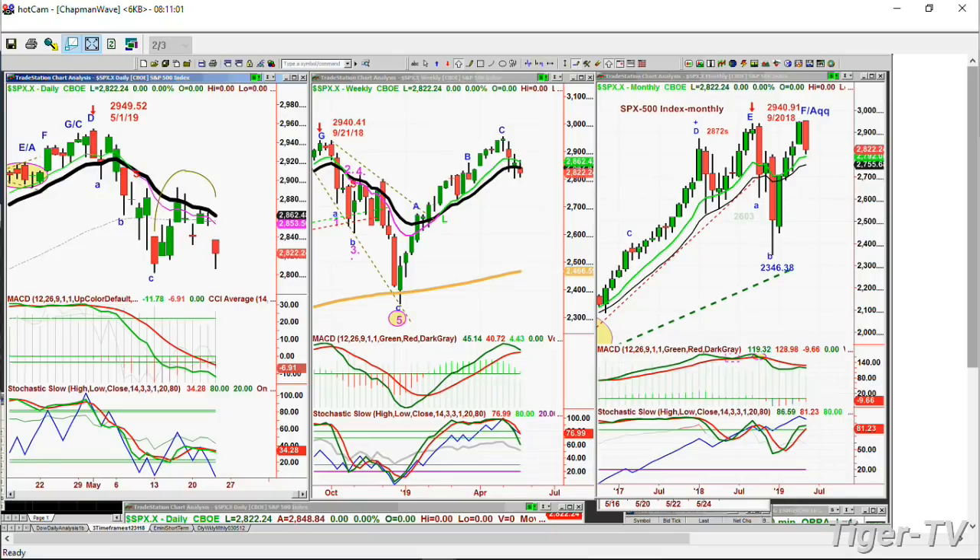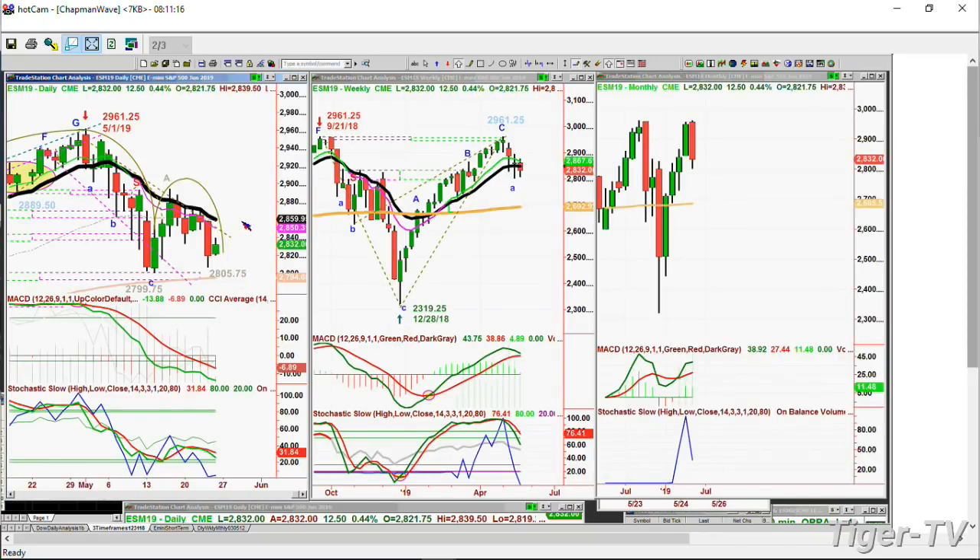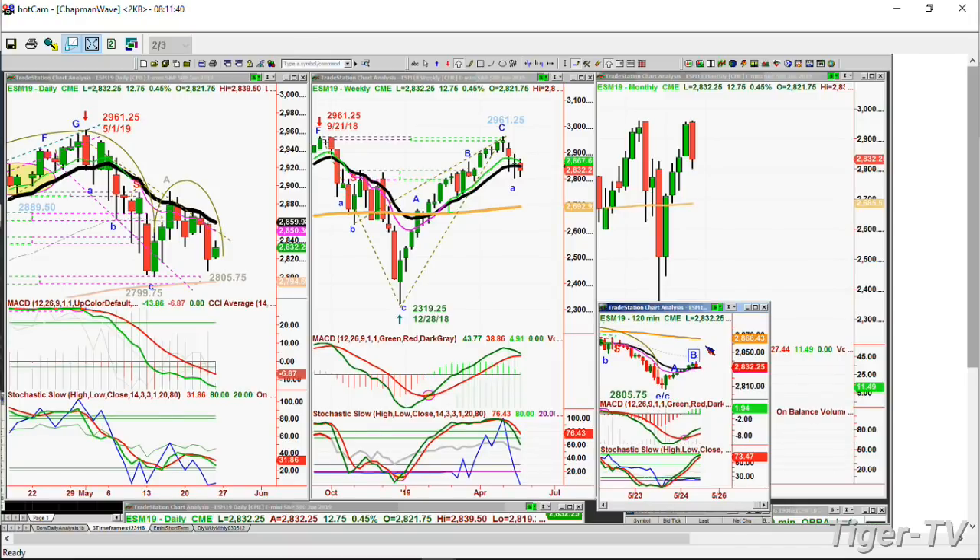Here's the S&P cash. There's the arch formation, the lowercase H pattern. Look at the weekly chart — MACD hasn't crossed negative yet. So in the ESM19, the June contract, you'll see a balance at the 2832 level. This is at 8:11 in the morning Eastern time, so at 12:11 you'll see where it is four hours' time. 2850 is the first nine-period exponential moving average resistance in the daily, and 14 periods up at 2859. The 120-minute chart has made a peak B. It needs to hold the 2828 to 2822 area. Certainly breaking above 2840 short-term would be good action.